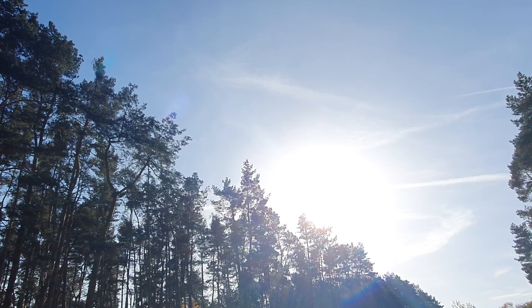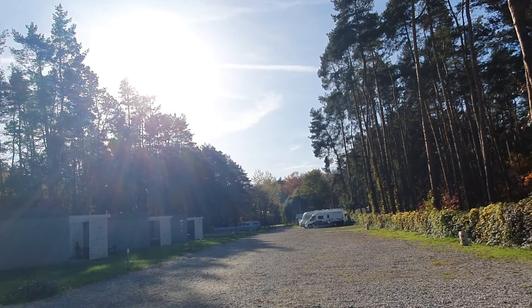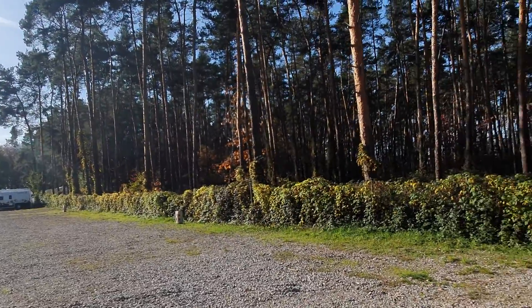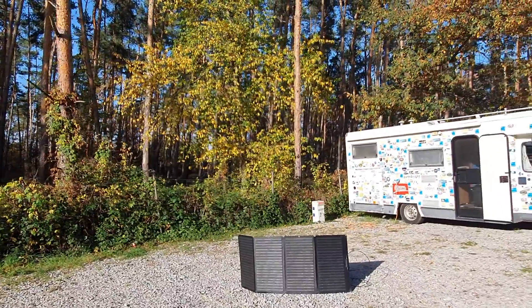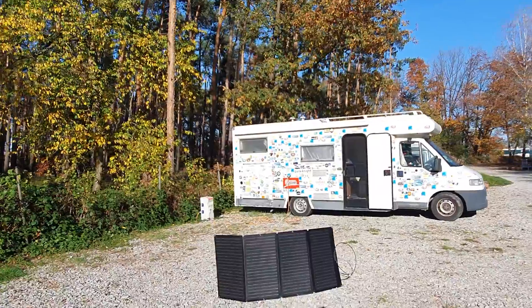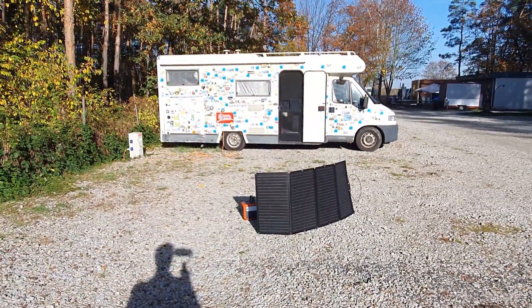Hello and welcome to the autumn sun here at the campsite Camp4U near Wrocław, Poland. It's about one o'clock and it's the 31st of October 2022. This type of weather is unusual and I'm making the most of it to do some charging of the battery.